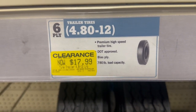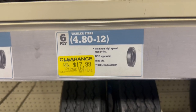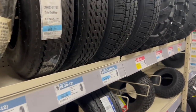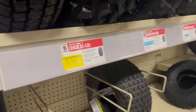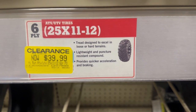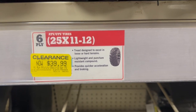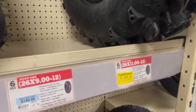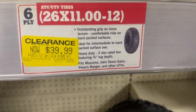Walking down to the trailer tires section, this is where I saw pretty good clearance — a lot of yellow tags here. In the clearance section of the tire area, there were different tires. These ATV tires were $39.99, size 24 by 11 and 12.